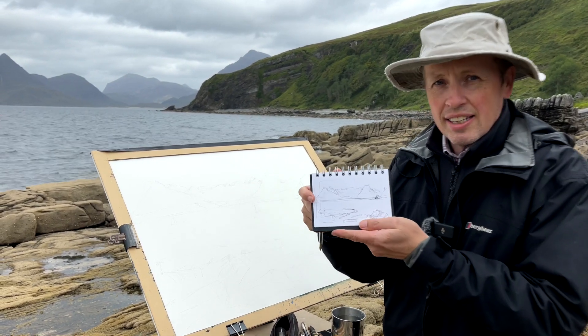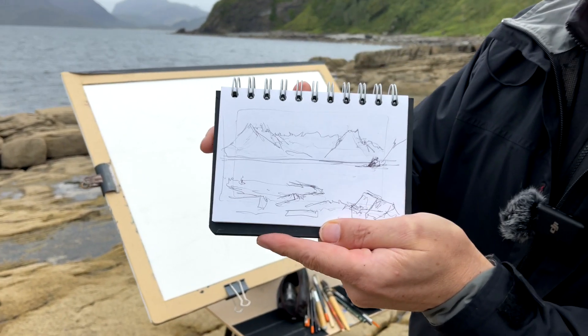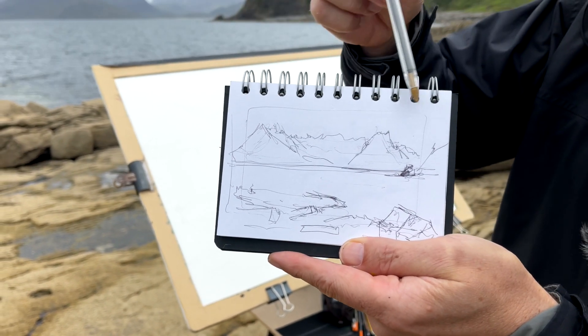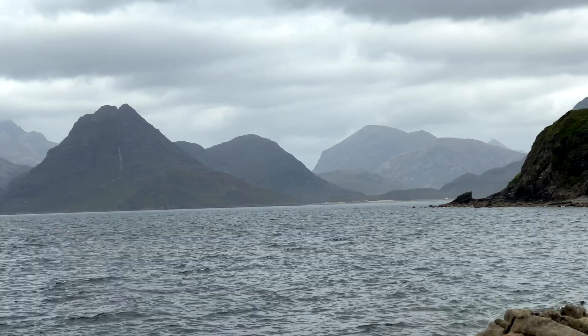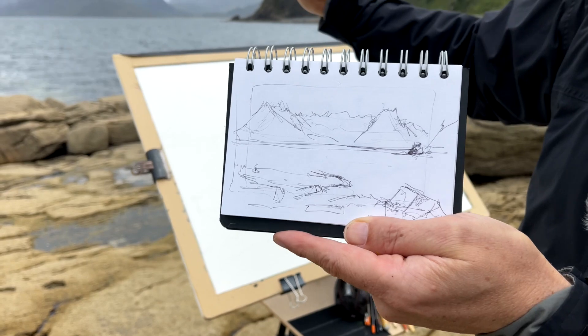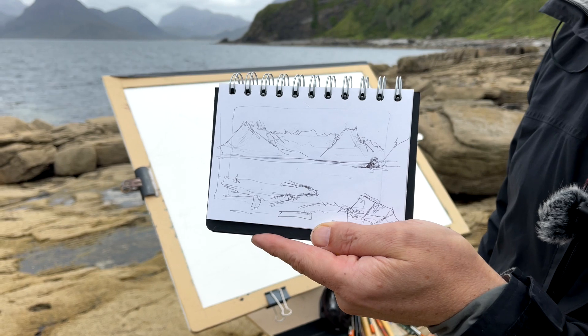So I've done the sketch — you can see that. There are loads of mountains, the Cuillin range in the distance, and these beautiful rocks. If you look at videos or photos of Skye, this is one of the most famous spots on Skye. Lovely place.